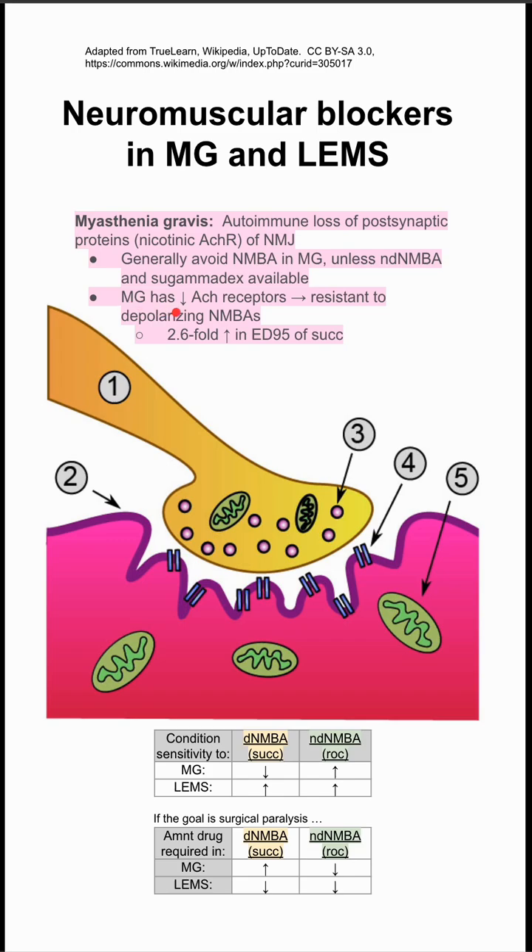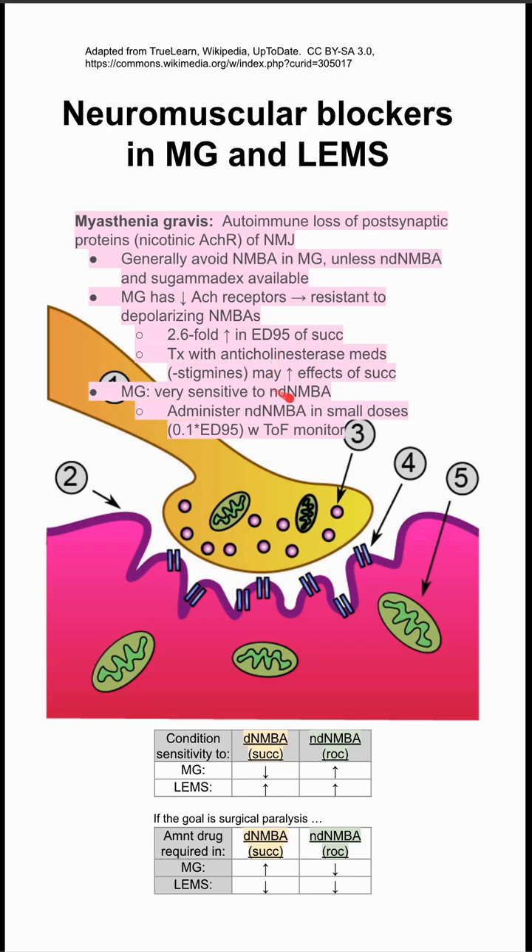Myasthenia gravis has decreased acetylcholine receptors, which means patients are resistant to the depolarizing neuromuscular blocking agents, corroborated by an increase in ED95. In myasthenia gravis, you're very sensitive to the non-depolarizing agents like rocuronium.